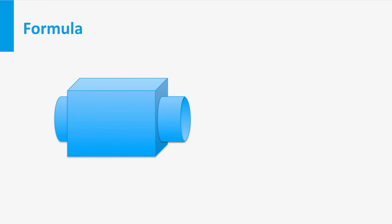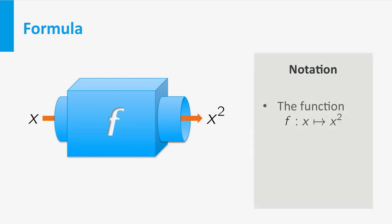Take for example the square function that sends any number to its square. If we represent the input by the symbol x, then the output is x squared. We call x the variable, and x squared is the formula that describes the function. One way to denote this function is f colon x to x squared. Here f denotes the function name, x is the variable denoting the input, and x squared is the formula that describes the output. Another common way is by writing f(x) equal to x squared.